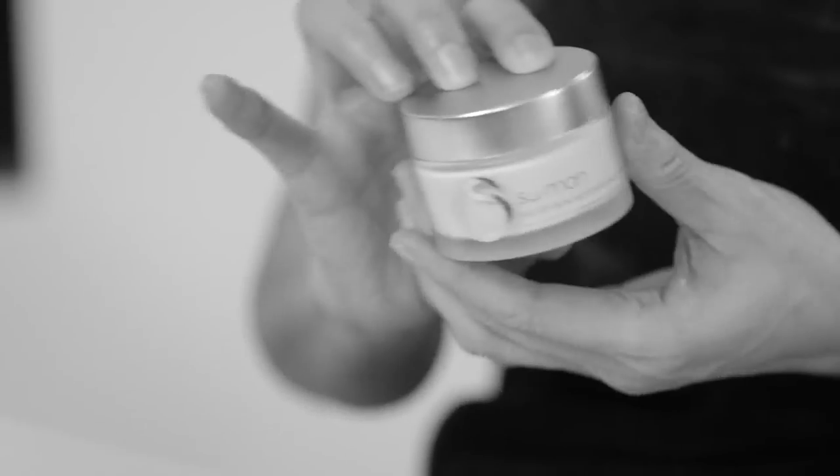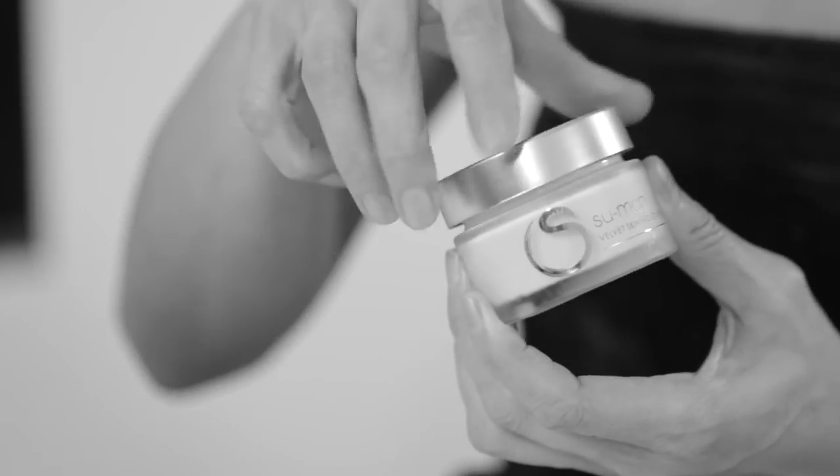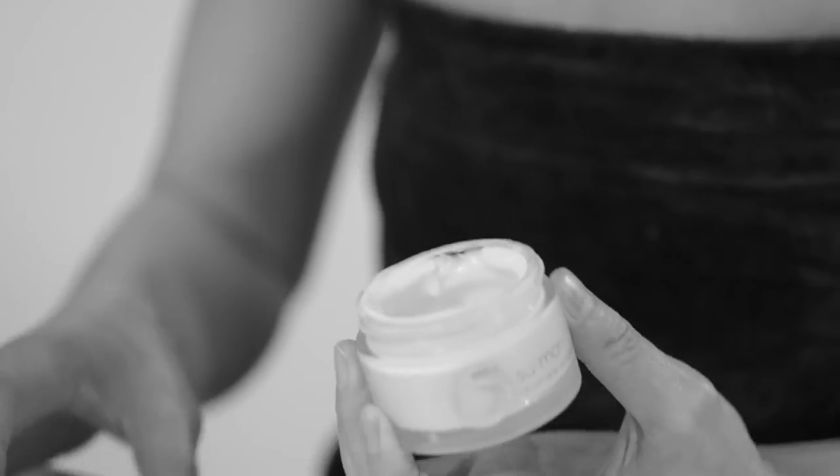One of my clients commented that this moisturizer made her skin feel peachy soft. This 50ml jar cream can last you for a long time.